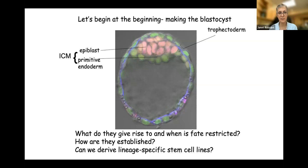The three cell types are trophectoderm, epiblast, and primitive endoderm. The questions are: what do they give rise to? When are they restricted to cell fate? What are the pathways that establish these three cell types? And a long-standing interest of mine — can you derive stem cell lines that reflect these three lineages of the blastocyst? We think we have a pretty good handle on most of those questions.